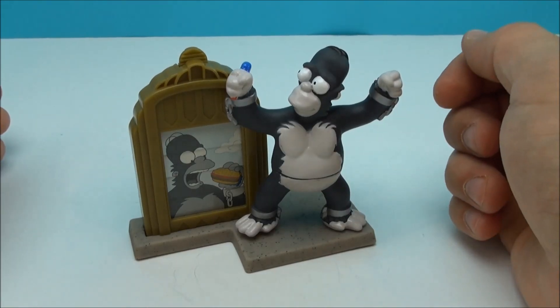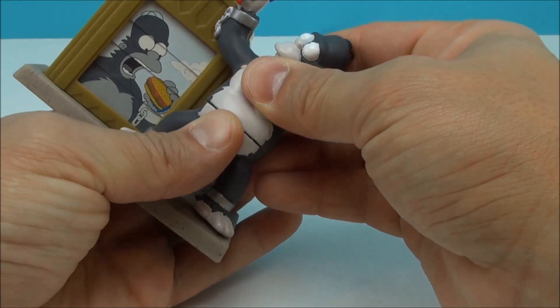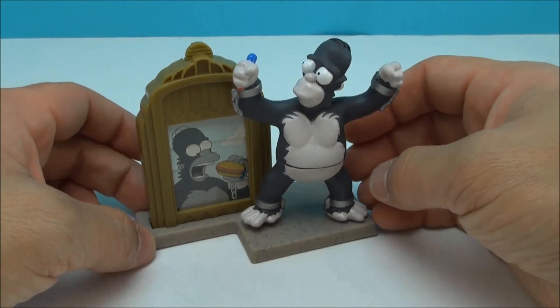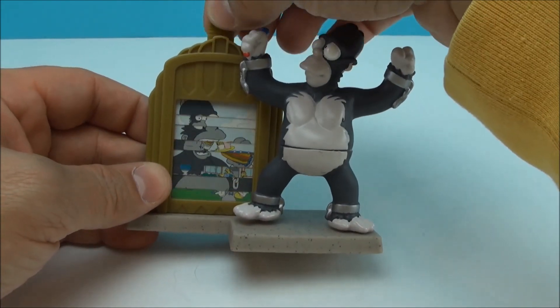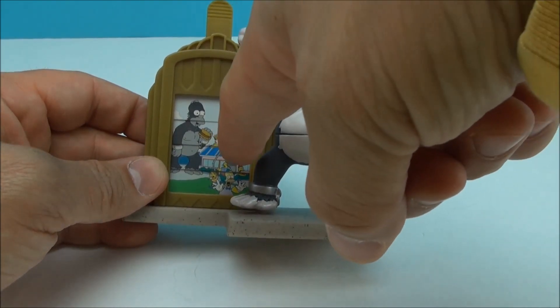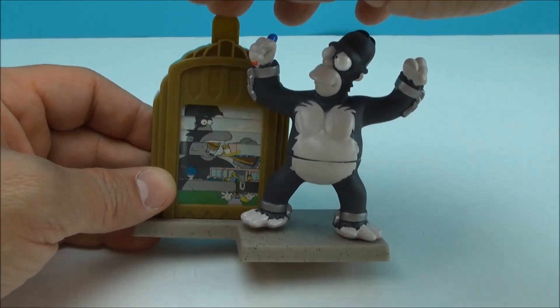Next up, we have Homer, and Homer actually has a little bit of posability. You can kind of move him around at the waist. He does come out, and he is kind of like King Kong-themed. You see him eating a hamburger, but what you don't realize is that it's the top of this giant restaurant that he's munching on hamburgers over.